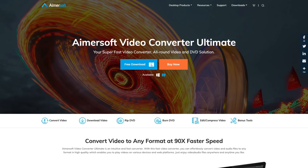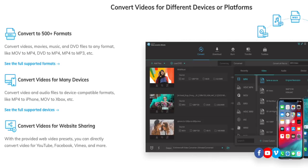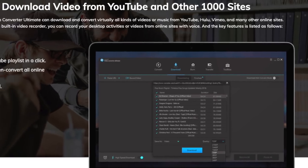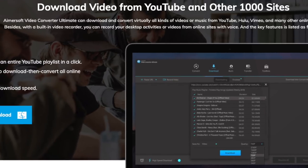This video is sponsored by Amersoft Video Converter Tool. It's a tool where you can convert any video format — over 250 and counting — into any other video format, typically 30 times faster. It also supports audio conversion too. You can download videos from YouTube, Vimeo, Facebook, and many, many other sites as well.